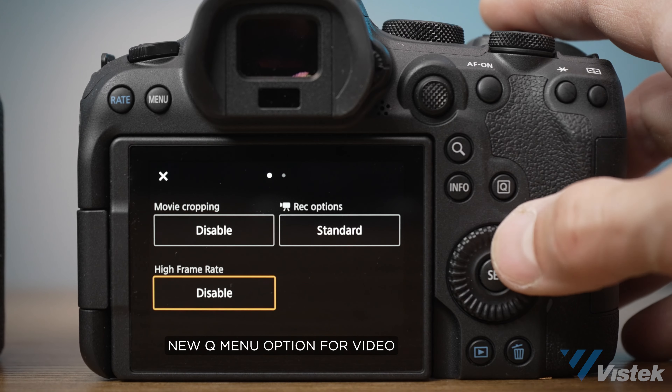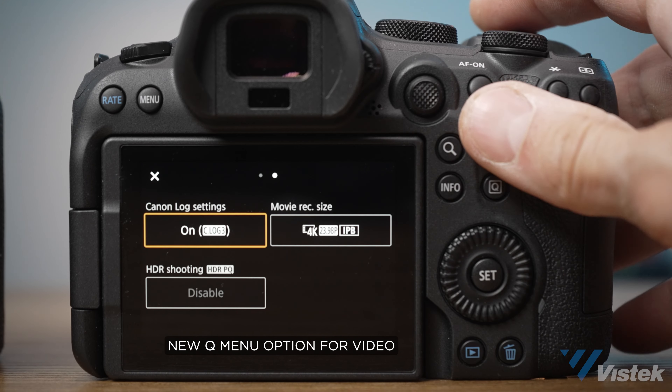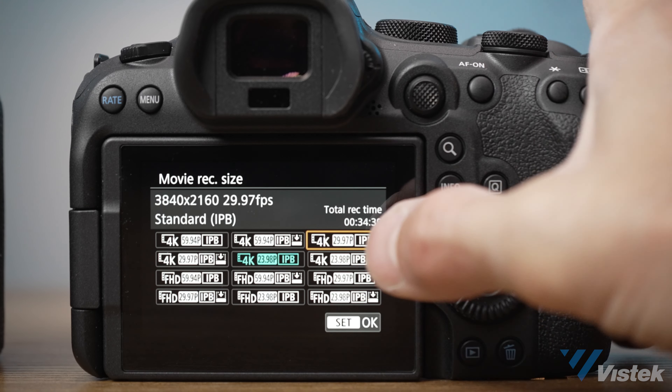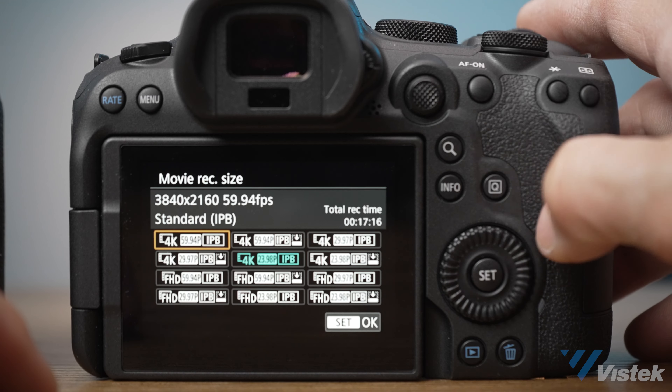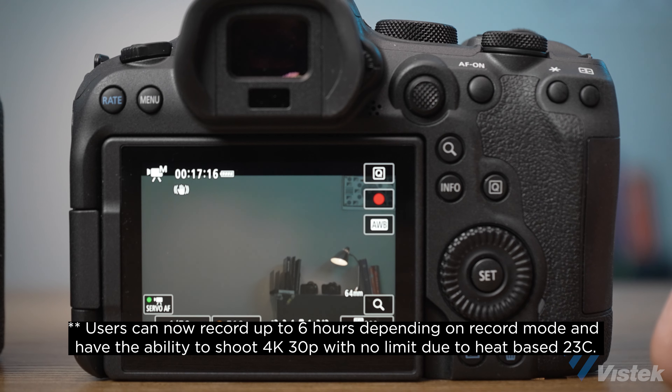There are some other small but important upgrades to video modes. High frame rates now go up to 180p in HD. 4K, however, is still throttled to 60p, but the biggest upgrade that will excite users is that the video is no longer locked to 30 minutes. 4K can now roll for up to 6 hours, and high frame rates for well over an hour.